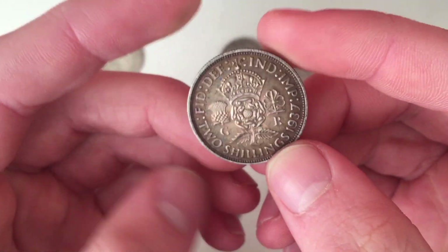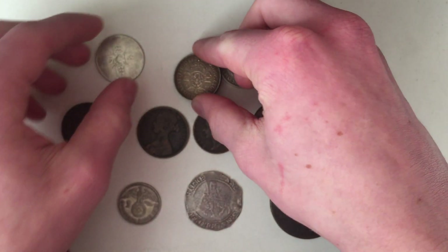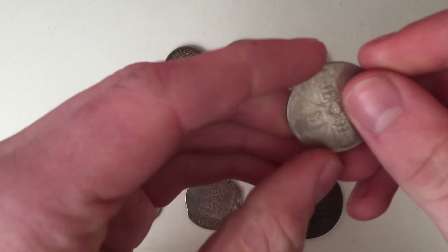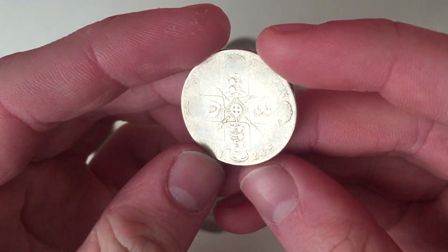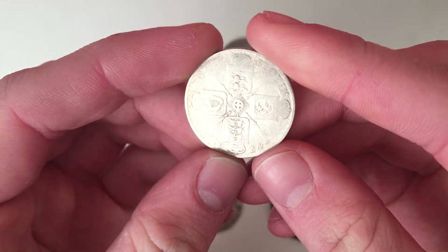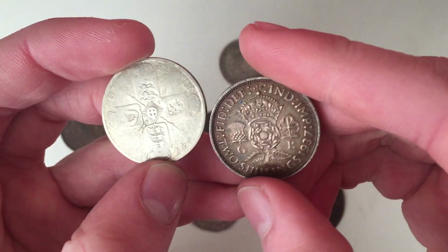It looks like it might have been cleaned on camera, but it hasn't because there's no scratches — just got some toning. Then a very badly worn coin from 1924. This is still 50% silver but a different design compared to the others.